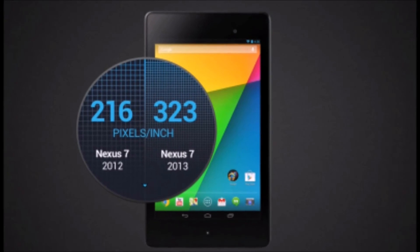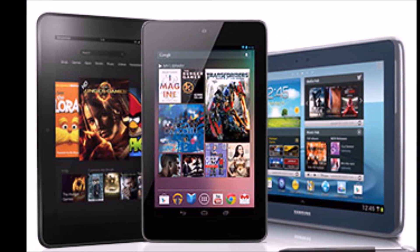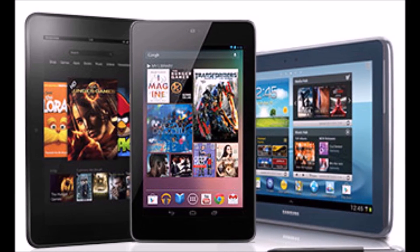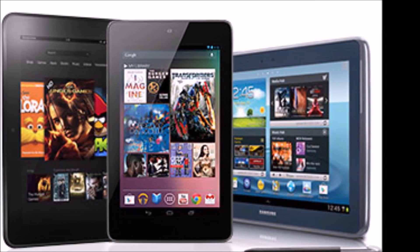Either tablet is a worthwhile buy, so no matter which you choose, you're getting a satisfying tablet experience. Let me know which of the tablets on this list was your favorite. Please be sure to like and subscribe if you enjoyed this video, and I will see you next time. Bye.